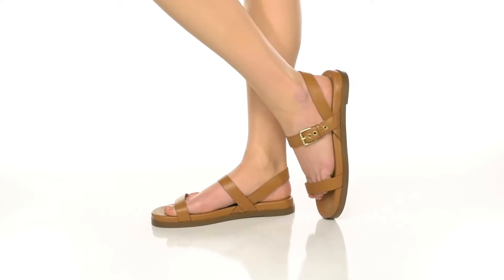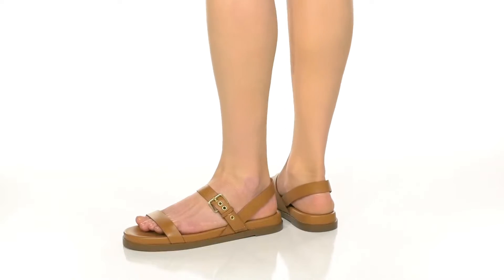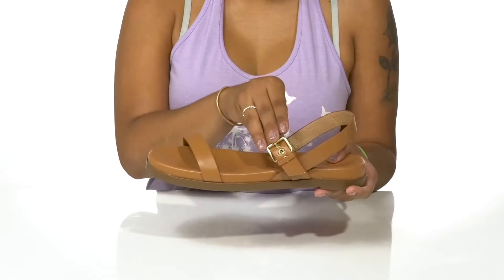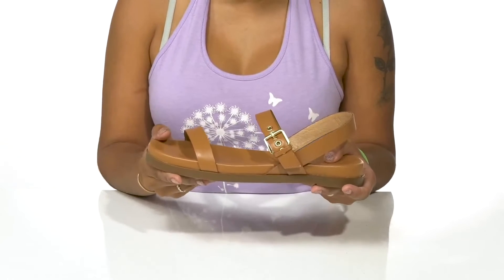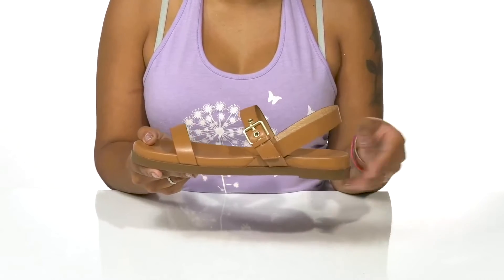Get a comfortable minimalistic sandal that is sure to keep you stylish in the Patrizia Slingback Sandal by Madewell. You'll love this leather upper that has some straps around the toes as well as the foot to give you a lot of comfortability and security. A slingback strap will keep you nice and stable on this easy slip-on.